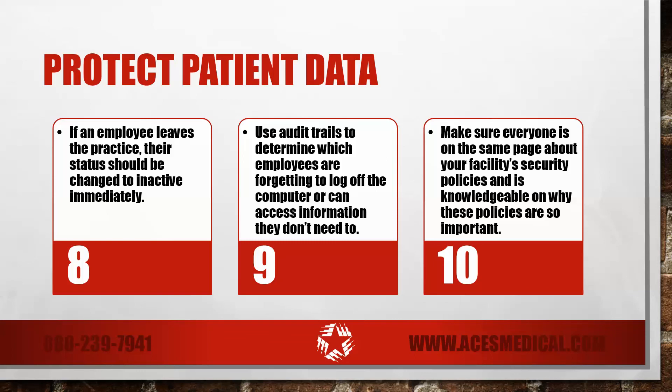While this list is definitely not inclusive of everything HIPAA requires for your patient data security, these suggestions are simple things you can do to help protect your patient's data.